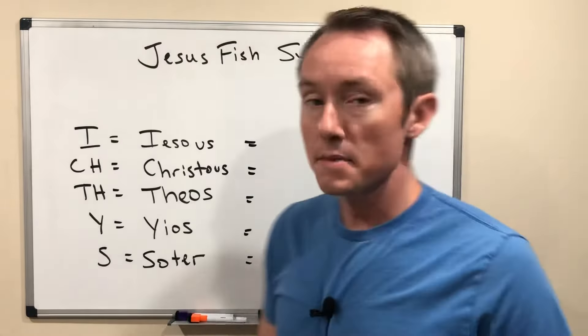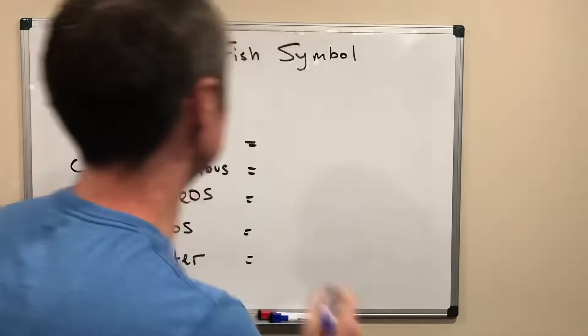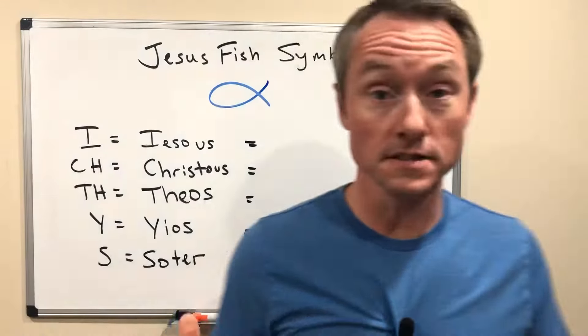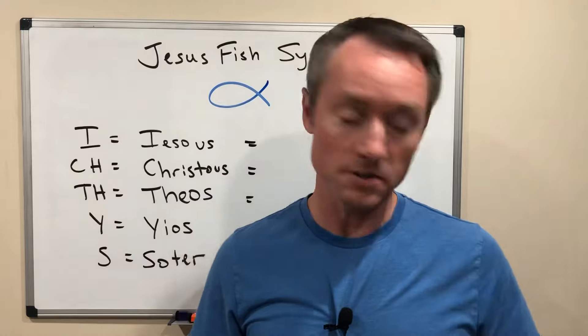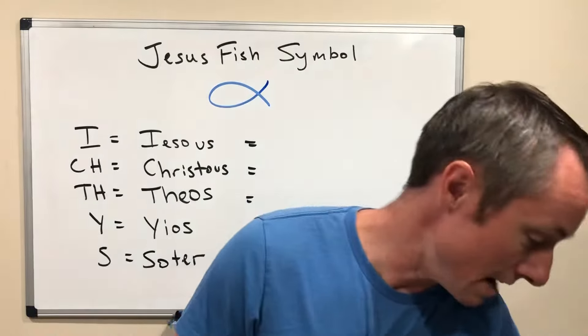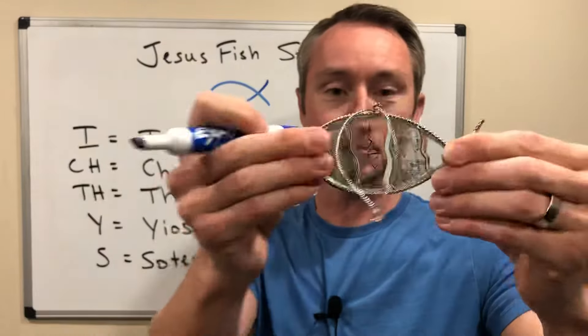This is Jared Deves at TheReligionTeacher.com and you may have seen a symbol often called the Jesus fish. It looks like this — a very simple picture of a fish on the back of cars as a bumper sticker. I've got my Jesus fish bumper sticker here, and I've also got a Jesus fish Christmas ornament.